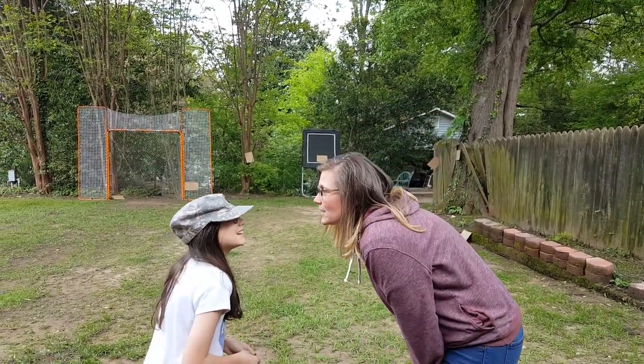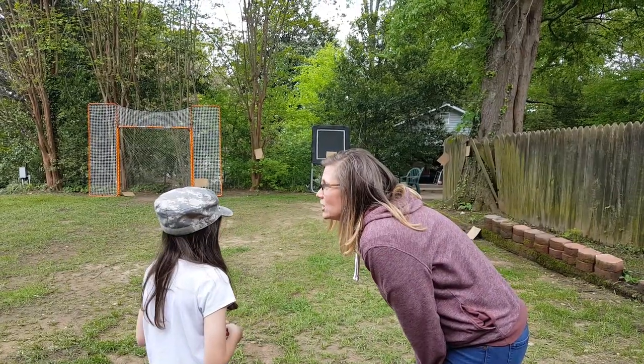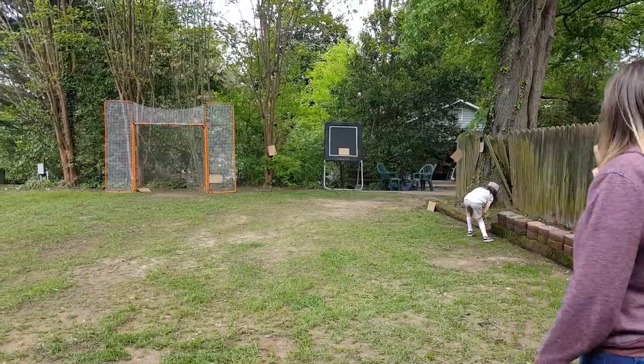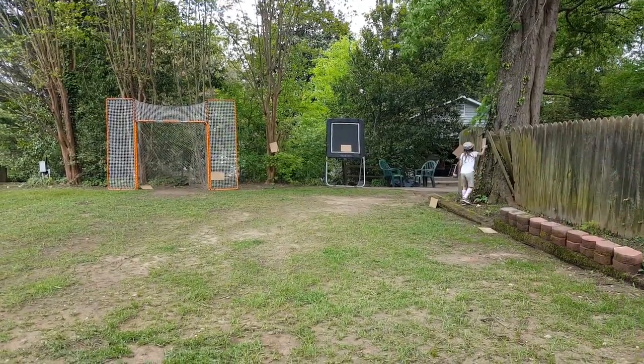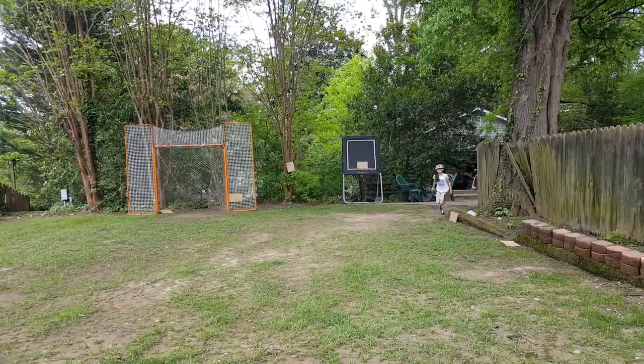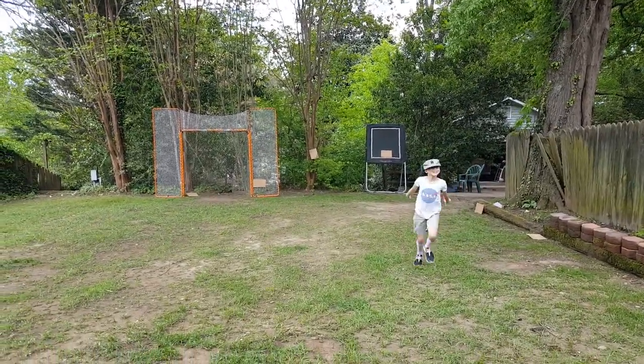Alright, Birdie, you ready? Yeah. Alright, I need a circle. Go. One, two, three, four, five, six, seven, eight, nine.